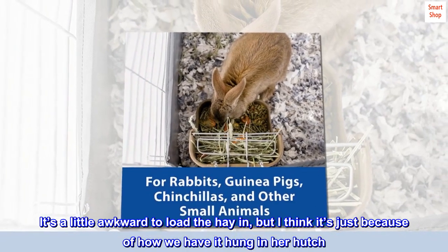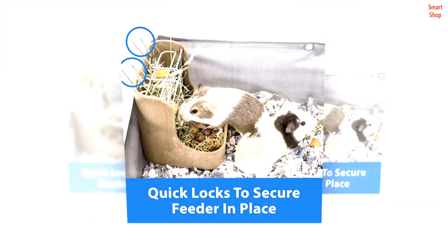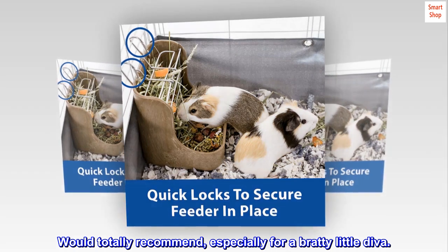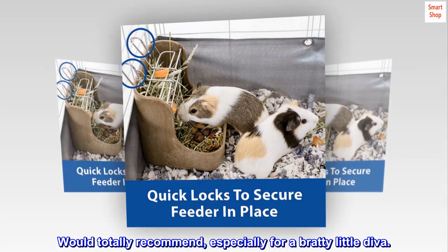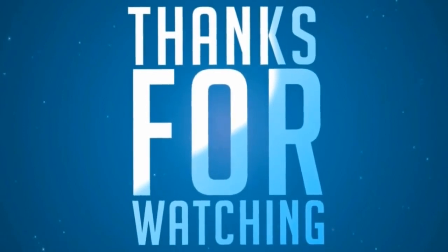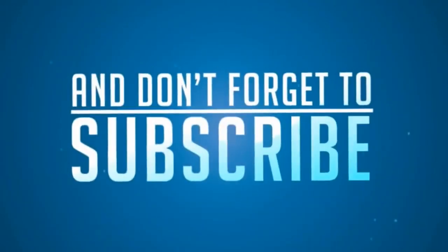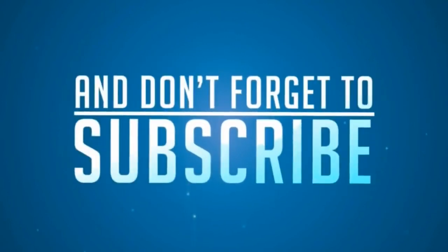It's a little awkward to load the hay in, but I think it's just because of how we have it hung in her hutch. Would totally recommend, especially for a bratty little diva.